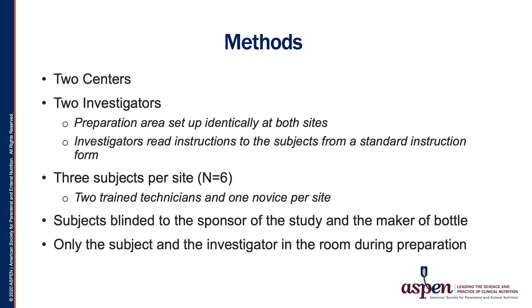Our goal was to replicate the real-life scenario of mixing breast milk happening in NICUs across the country every day. The study was carried out at two separate facilities with identical preparation, setup, and standard instruction forms. Each site enrolled three study subjects to test the usability of the human milk fortifier vial, sachet, and novel flexible dosing bottle. The subjects consisted of two trained breast milk preparation technicians and one novice at each site, for a total of six subjects. These subjects performed the milk preparation individually, with only the investigator present.